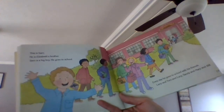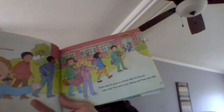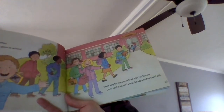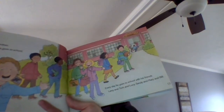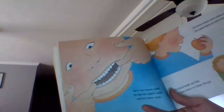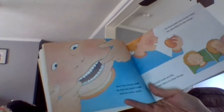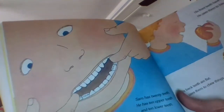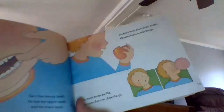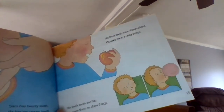Now this is Sam. He is Elizabeth's brother. Sam is a big boy. He goes to school every day with his friends Larry, Tom, Lucy, Sandy, Mary, and Bill. Sam has 20 teeth — 10 upper teeth and 10 lower teeth. His front teeth have sharp edges; he uses them to bite things. His back teeth are flat; he uses them to chew things.